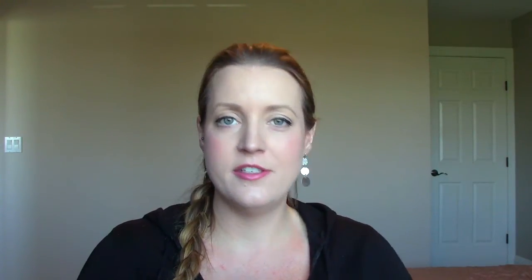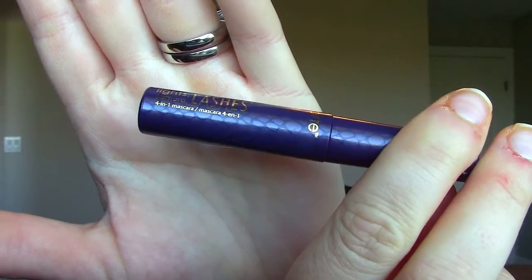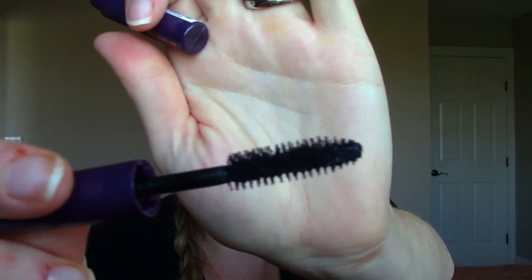A mascara sample I've really been liking is the Tarte Lights Camera Lashes — the original one. I feel like I've tried some of the other versions and wasn't a huge fan, but this original one I really like. The brush is a bristle brush and the bristles are quite hard and pokey but still dense. Some samples I have are too plush and don't do much for my lashes, but with this one I feel like I can really get in there.